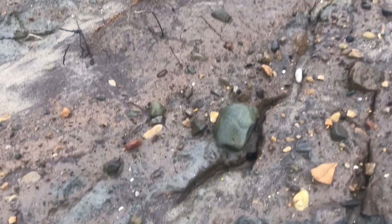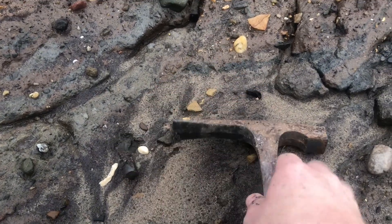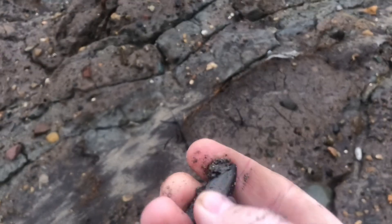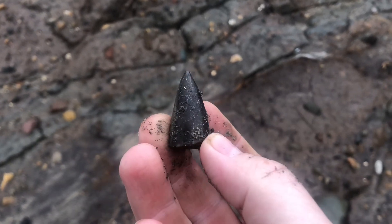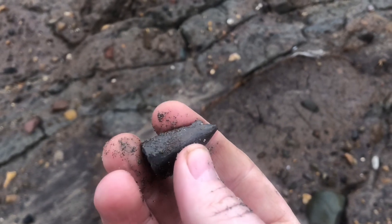So as I was mentioning about the clay beds — there's the first little fossil we found. It's the top of a belemnite, which was like a squid. We'll keep that.